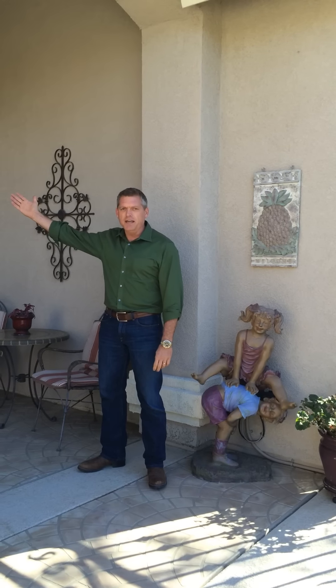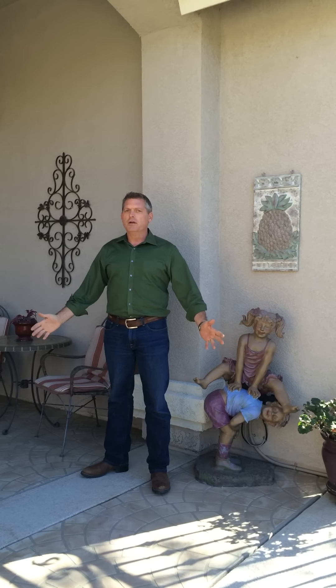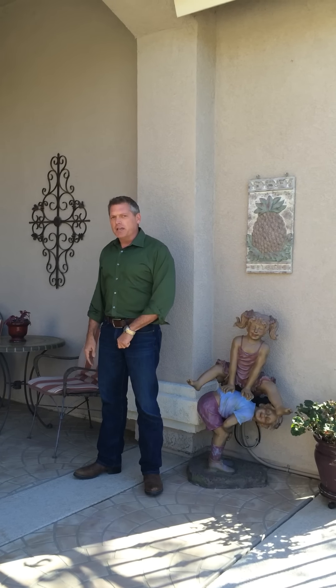I'm Jeff and welcome to our new listing on Baccarat in the wonderful community of Meadowview right here in the heart of Temecula. It's a great equestrian community with minimum half-acre lots. This one's on a half acre in a quiet cul-de-sac. It's three bedrooms, an executive office, living room, dining room, great room kitchen, and a beautifully landscaped yard. Let's go take a look.